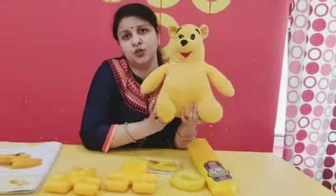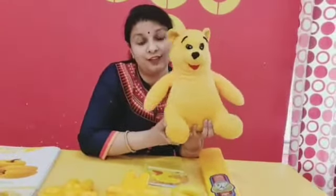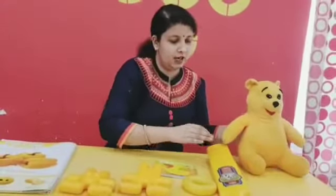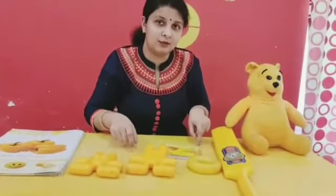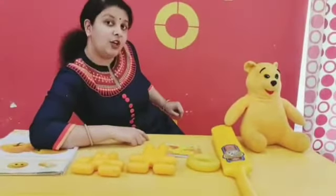This is also a yellow color. And what is this? Your favorite soft toy. Are you observing? Table is also yellow color. And I am sitting on a yellow color chair.